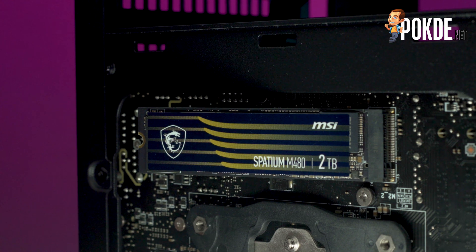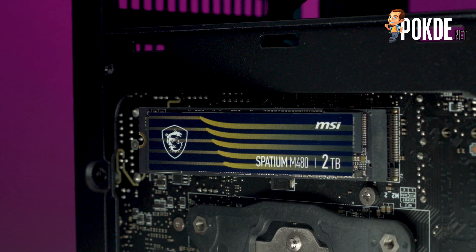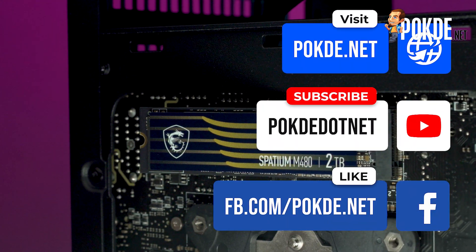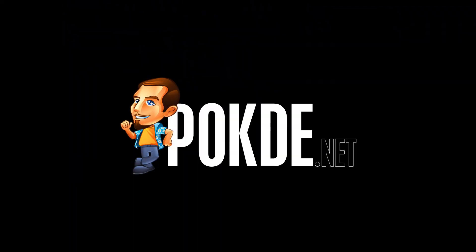And that's it for our review of the Spatium M480. What do you think of PCIe 4.0 storage? Have you upgraded to one, or do you plan on upgrading soon? Let us know in the comments below. If you enjoyed this video, make sure to give us a thumbs up, subscribe to our channel, and follow us on Instagram and Facebook for more content like this. I'm Vincent Chan from Poder.net, and I'll see you guys in the next video. Goodbye!